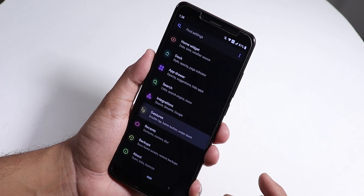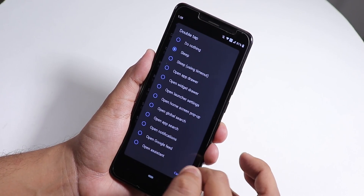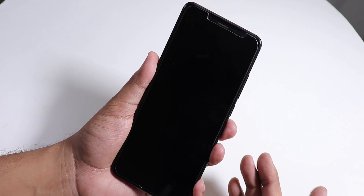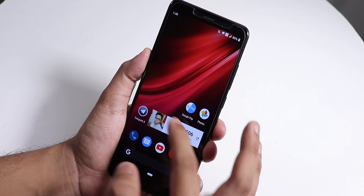In the launcher settings, if you go into Gestures and then Double Tap, you can set it to Sleep so the phone sleeps wherever you double tap on the home screen. Widgets are working fine too.